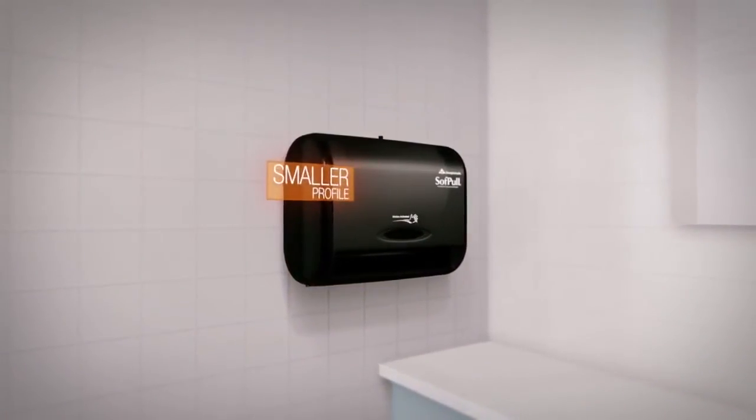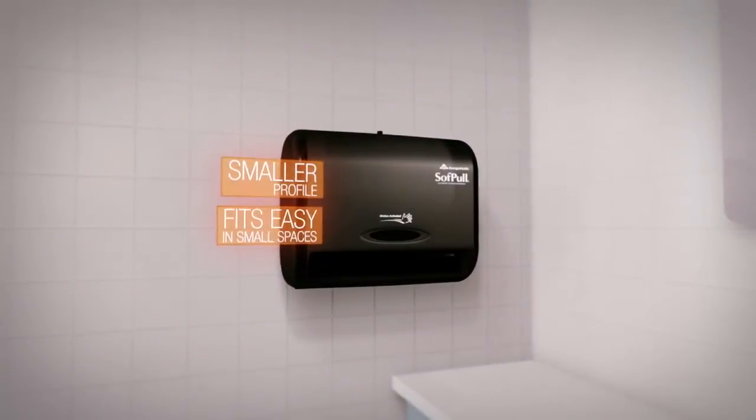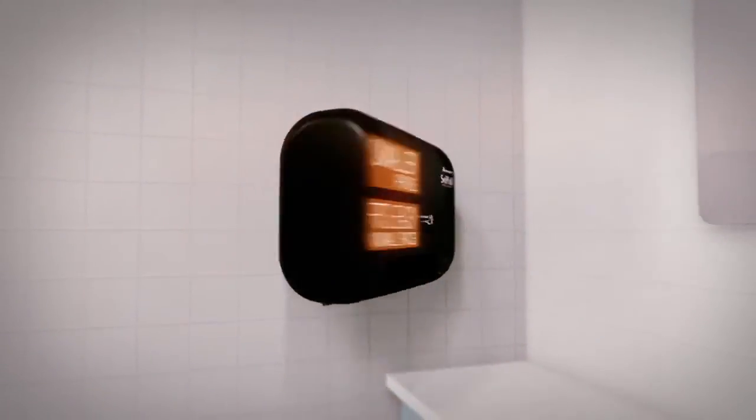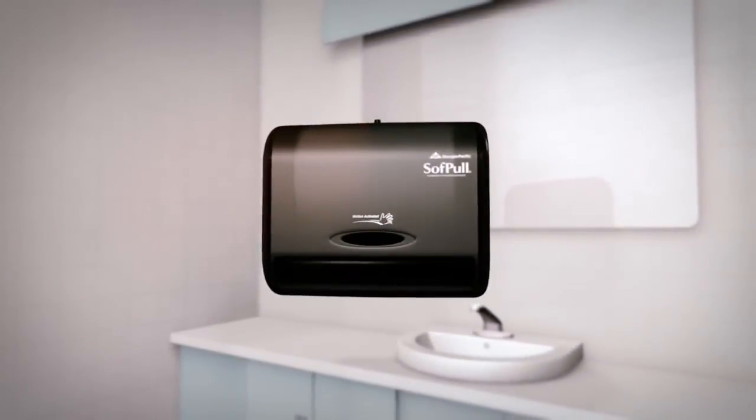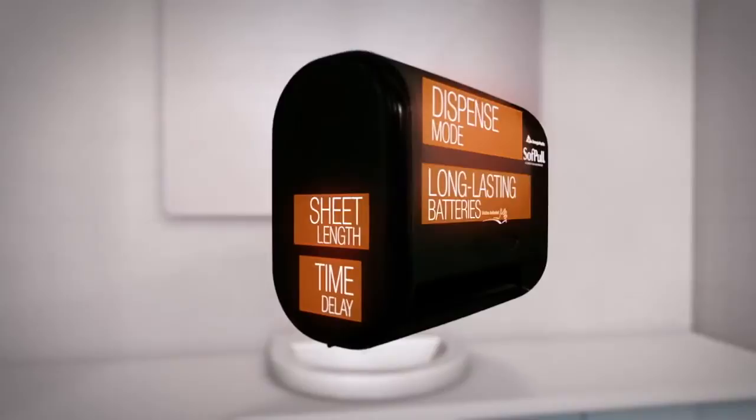The smaller profile of the SoftPull Automated Dispenser allows it to fit easily in small spaces. But even with its small size, this dispenser helps save with adjustable settings for sheet length, time delay, and dispense mode, and long-lasting batteries.